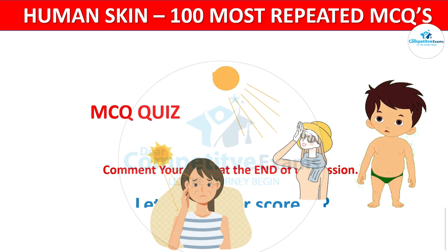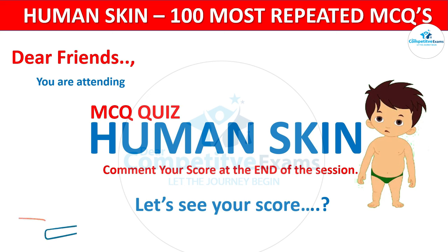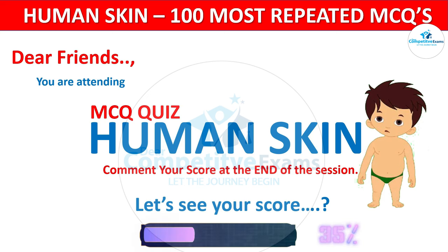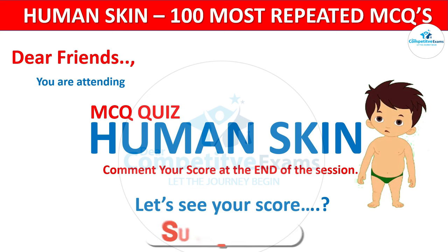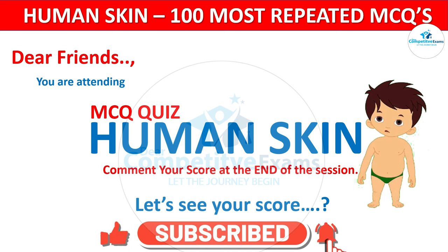Question 7. Dear friends, you are attending an MCQ quiz on human skin. The questions were asked in many medical examinations. Please attend this quiz completely to see your level of knowledge in human skin. If you find this video helpful, please like, subscribe, and share our channel. Let's continue.